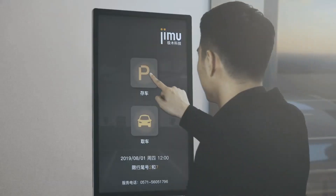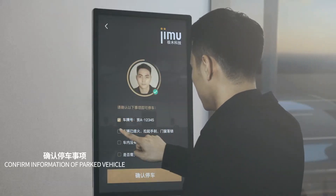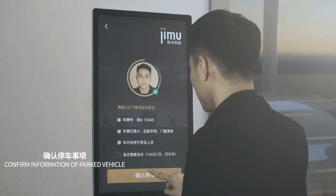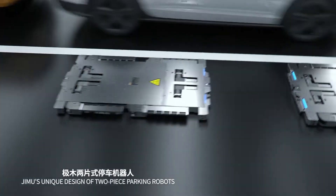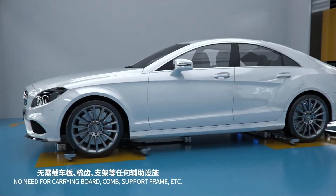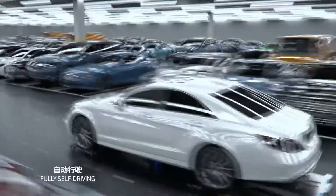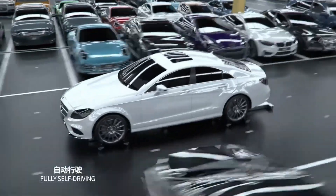A screen placed at the transfer zone collects the user's information, and the user has to confirm the details of the parked vehicle. Two-piece parking robots then approach the vehicle from underneath. The robot pieces release their arms around the wheels and lift them.